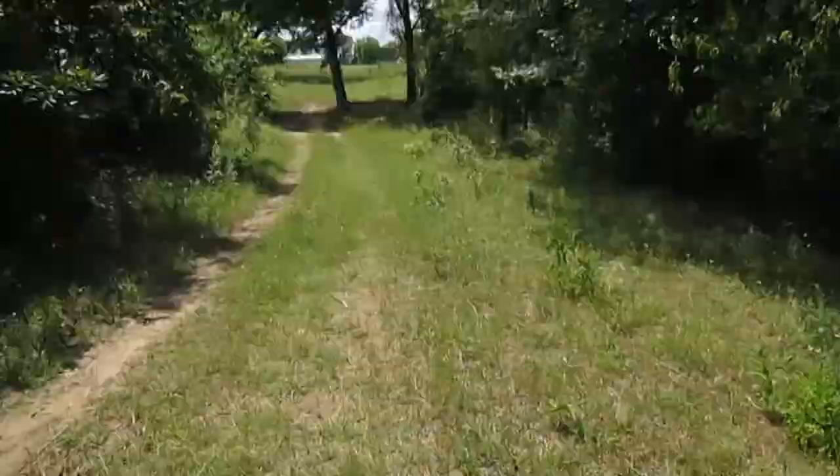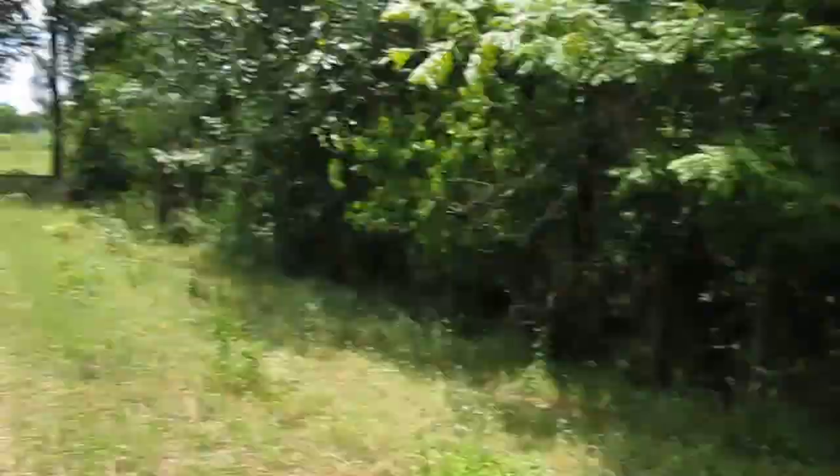I'm gonna see if we can sneak up to the house and see if this house is being used. It doesn't look like it — looks like it's overgrown. I don't know if I can get in back here; looks like there's a lot of trees. There's another building up there, so I'm just gonna cut through a gate — I saw a gate up here.